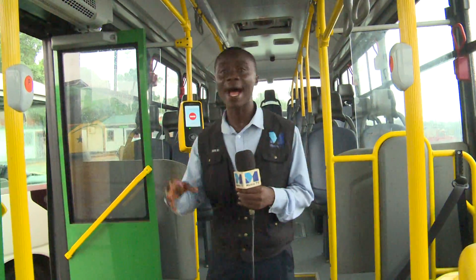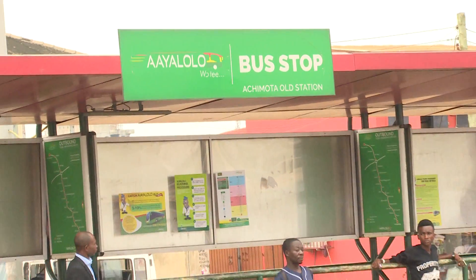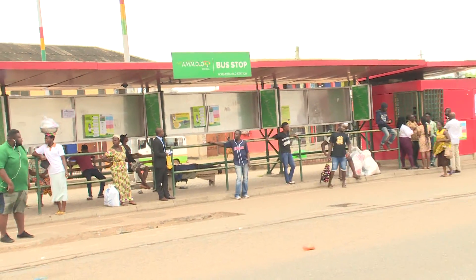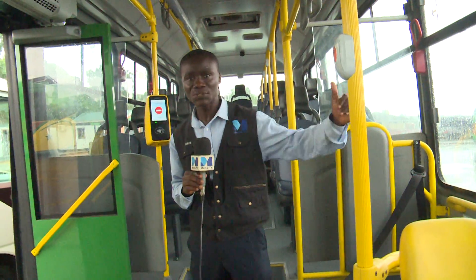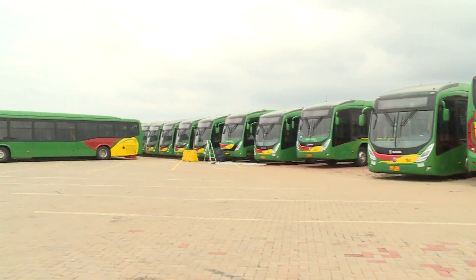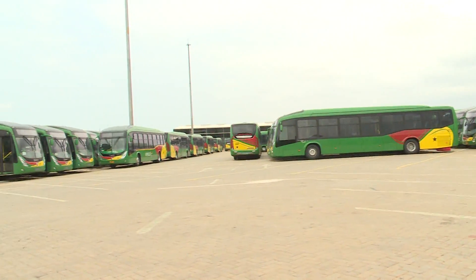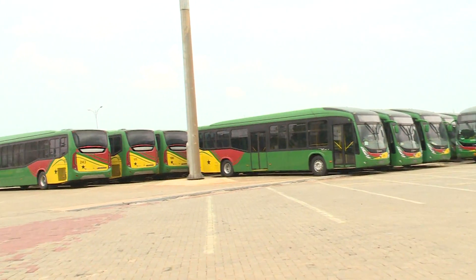I find myself in a BRLT bus, otherwise called Ayalolo, which has been running within the capital from Amasaman through Fankor, Achimota to Accra Central. There are also plans for routes from Kasoa, Adenta, and Tema to Accra. But have you really taken time to know how effective this is and how the bus looks like? This is exactly what I'm going to take you through right here.